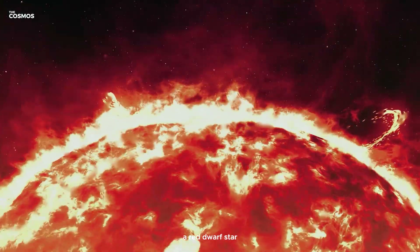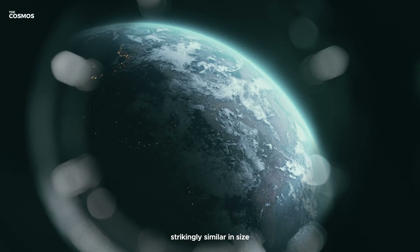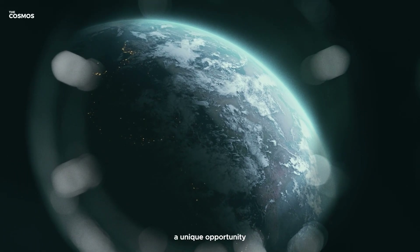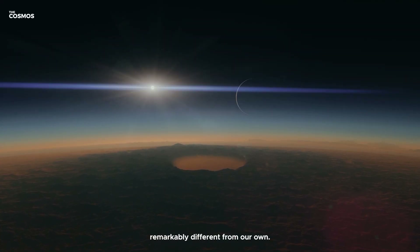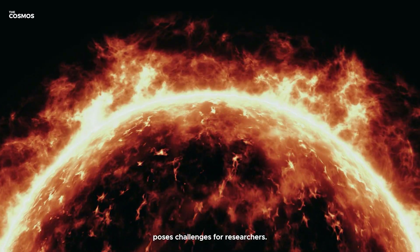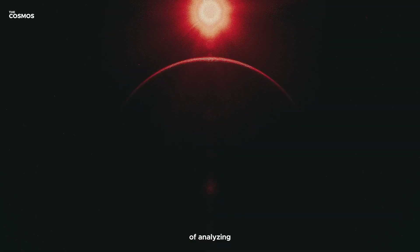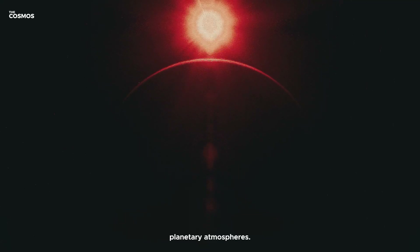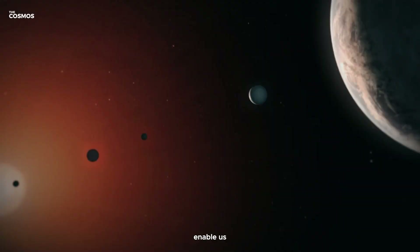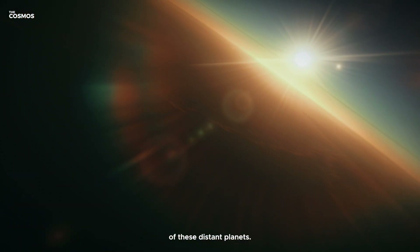Forty light-years away lies TRAPPIST-1, a red dwarf star orbited by seven rocky planets. These worlds, strikingly similar in size and mass to Earth, offer a unique opportunity to study a planetary system remarkably different from our own. The red dwarf, though common in our galaxy, poses challenges for researchers — its frequent, powerful flares can disrupt the delicate process of analyzing planetary atmospheres. Yet the JWST's capabilities enable us to overcome these hurdles, offering glimpses into the nature of these distant planets.